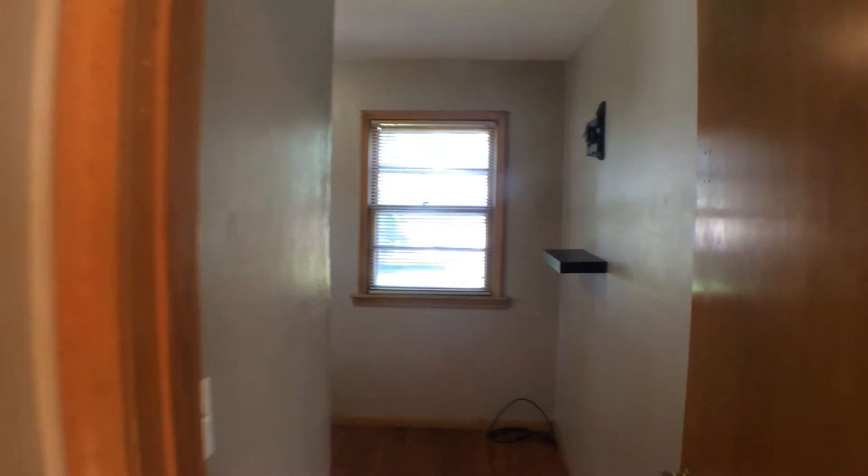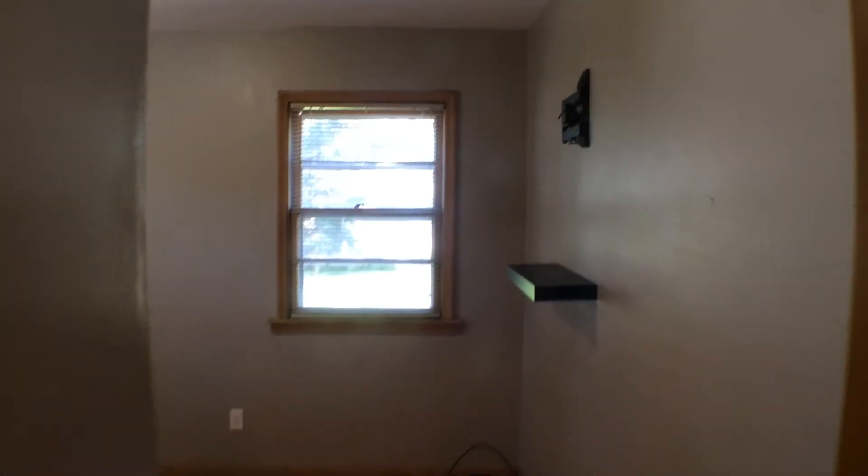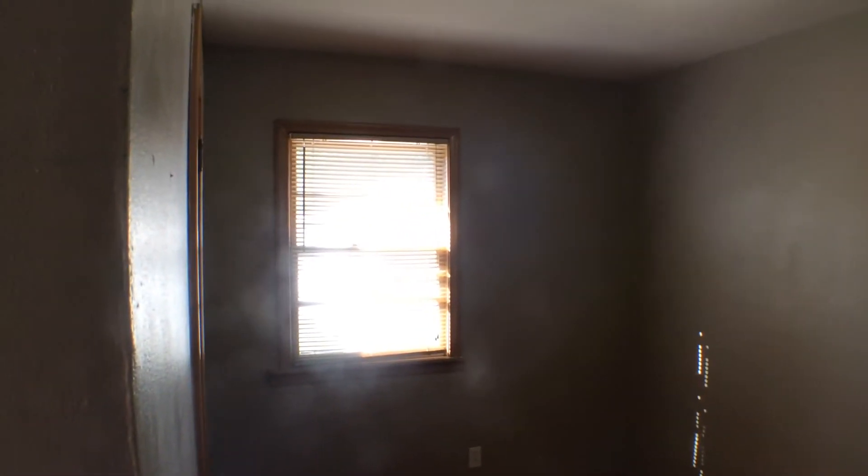Over here would be the second bedroom. A couple of nice windows in this room, bringing in a lot of natural light. The bedrooms also have hardwood flooring.